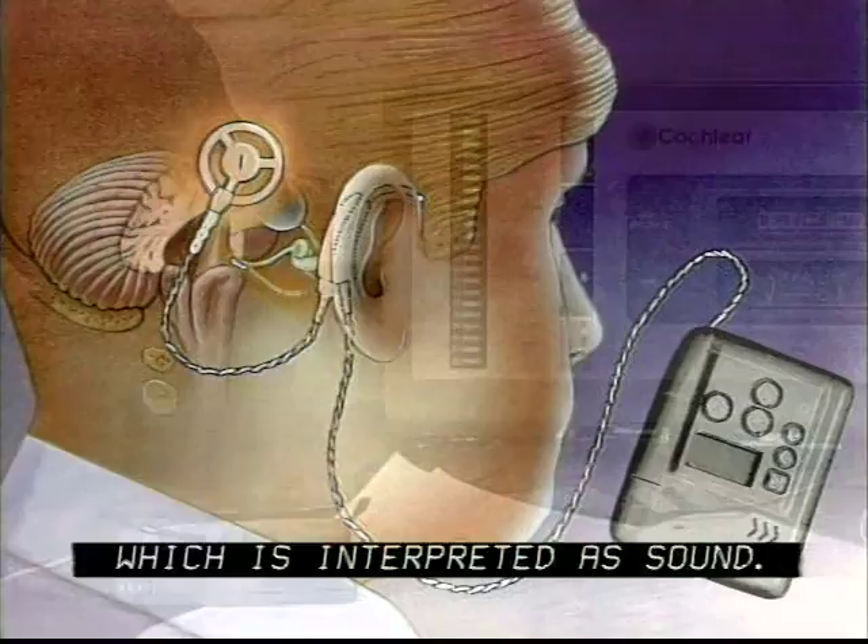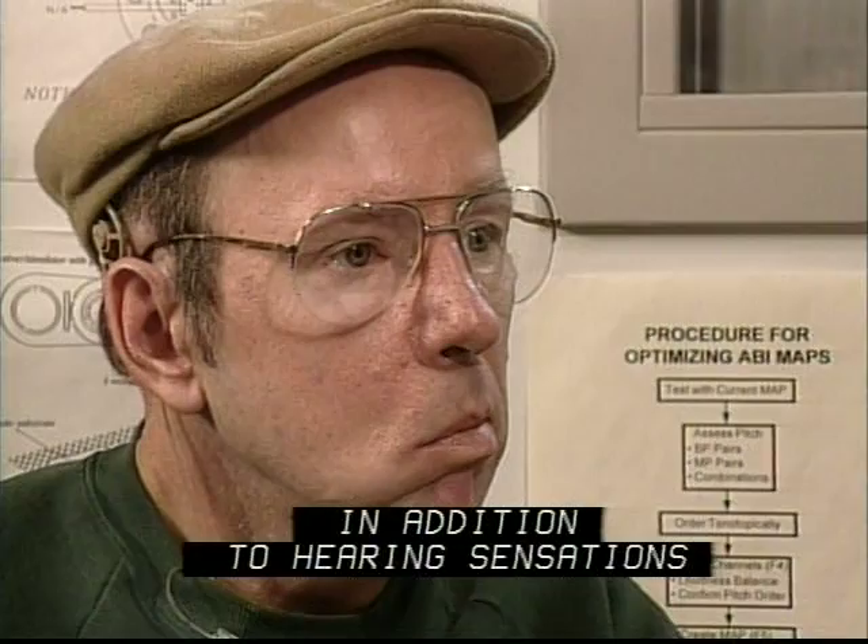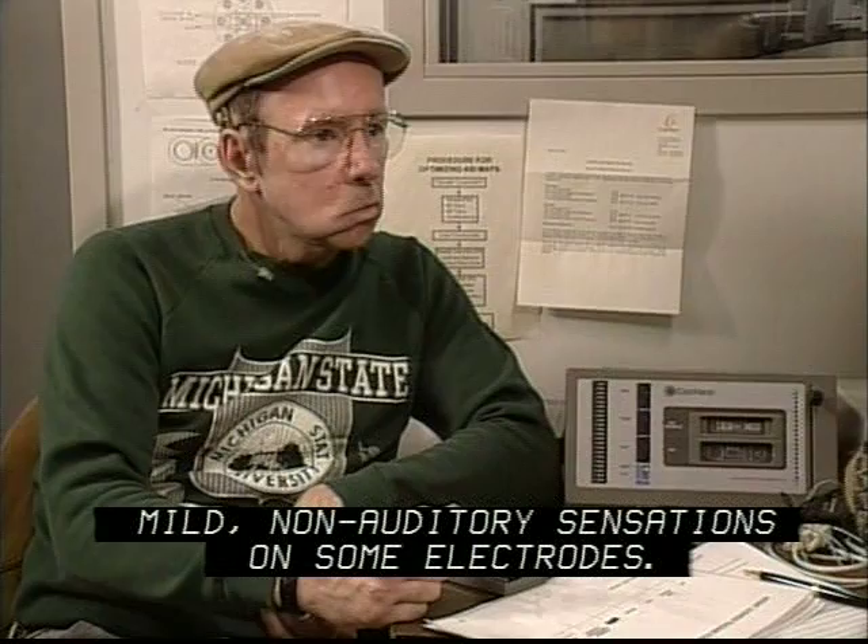In the clinic, each electrode is tested. In addition to hearing sensations, it's common for patients to experience mild non-auditory sensations on some electrodes. Often, these are tingling sensations that can be eliminated during processor programming.